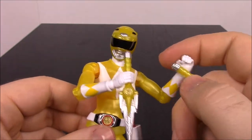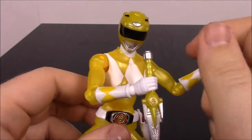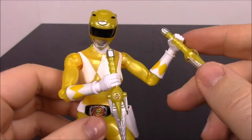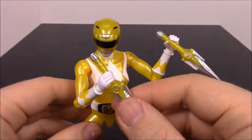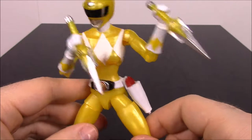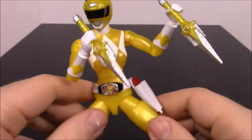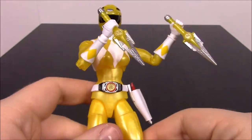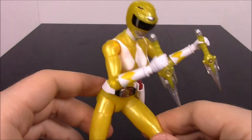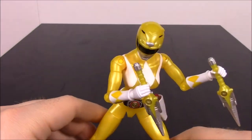It'd be cool if the Power Rangers movies continued and actually gave the Rangers these weapons to use. In the old show they had them but never really stabbed anybody or anything. But anyway, she's metallic and has the Power Daggers — that's going to be it for the Yellow Ranger.